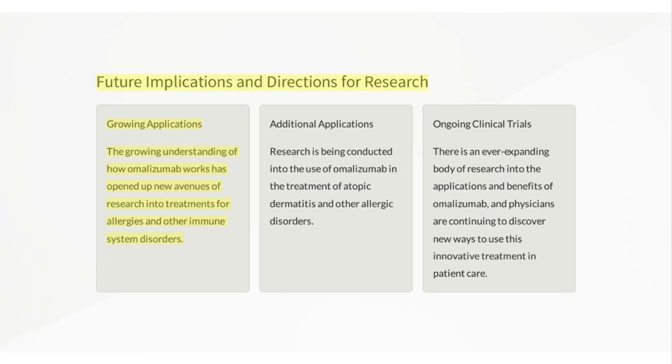Future implications and directions for research: The growing understanding of how Omalizumab works has opened up new avenues of research into treatments for allergies and other immune system disorders. Research is being conducted into the use of Omalizumab in atopic dermatitis and other allergic disorders, with an ever-expanding body of research helping physicians discover new ways to use this treatment in patient care.